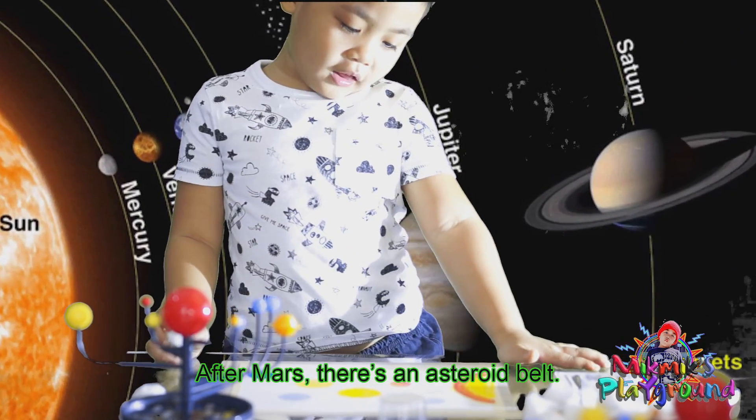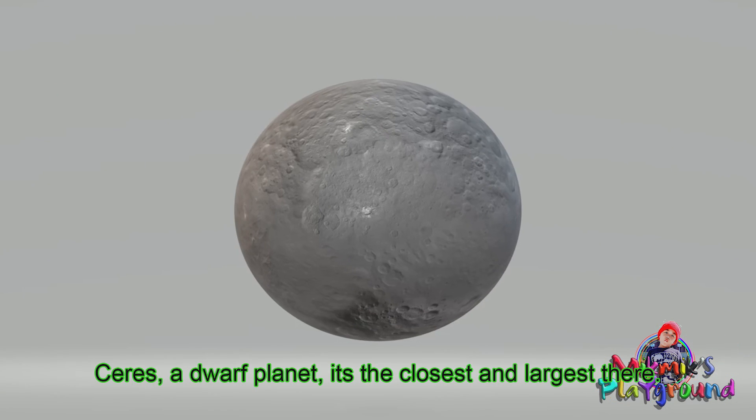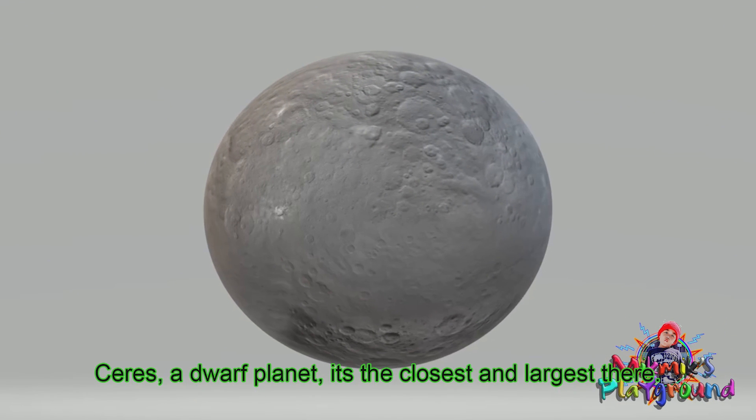After Mars, there's an asteroid belt. Ceres is a dwarf planet and the largest object in the asteroid belt.